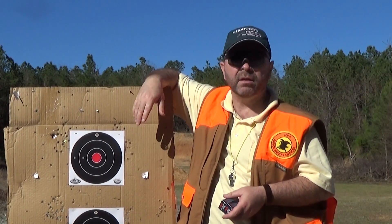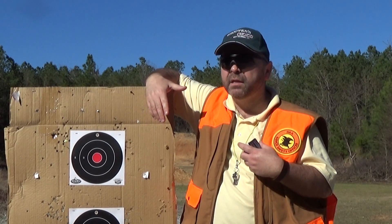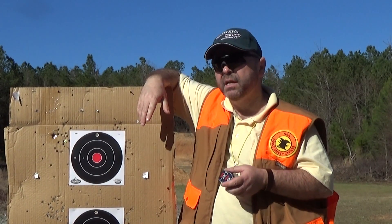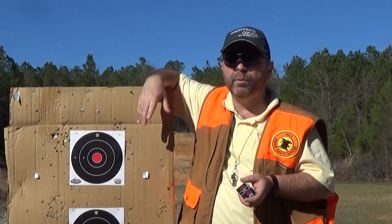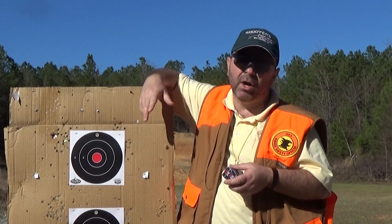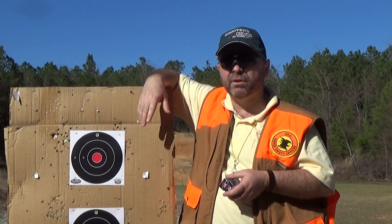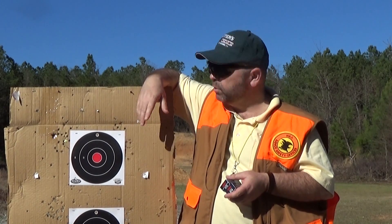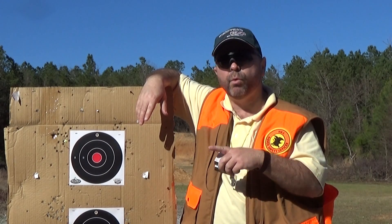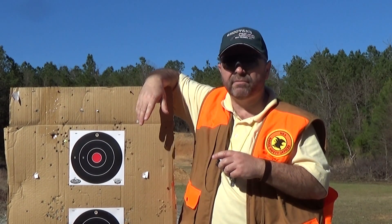Today we're only going to be focusing on whether or not they can meet the same bullet trajectory. CCI can't really make the claim that the bullets are identical in their trajectories, because if you look carefully at the data they offer on their website, you'll see that one of them at 25 yards is 1 foot per second slower than the other one, and it holds that 1 foot per second difference for the entire range out to at least 100 yards.